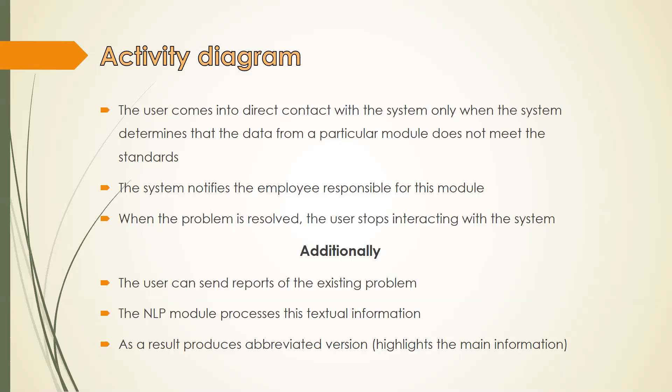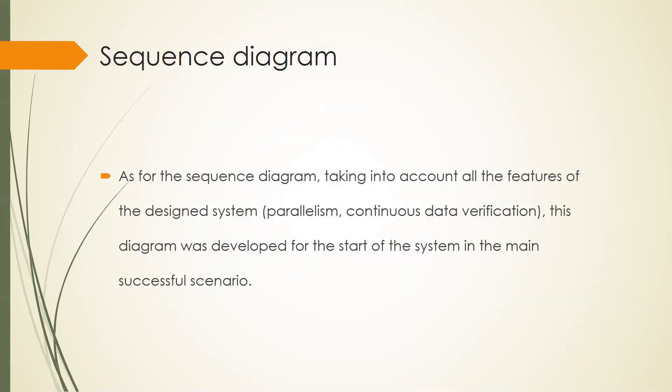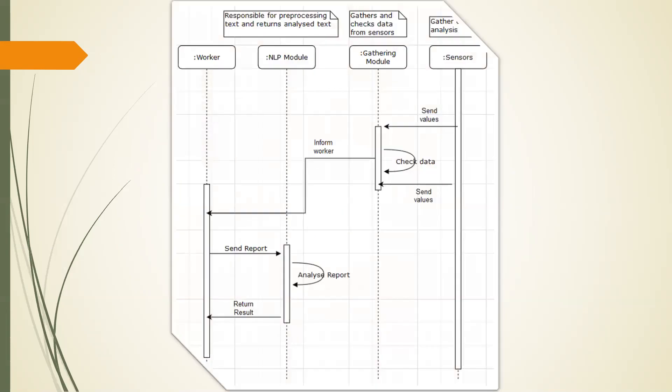The NLP module processes this textual information and as a result produces an abbreviated version, highlighting the main information. If necessary, it processes numerical data to predict parameters and classifies reports. As for the sequence diagram, taking into account all the features of the designed system — parallelism, continuous data verification — this diagram was developed for the start of the system in the main successful scenario.